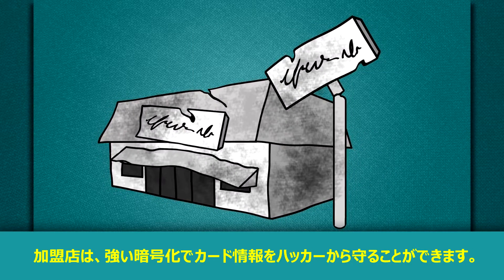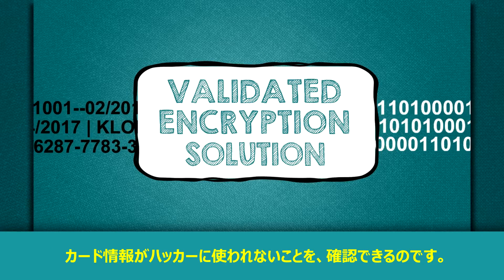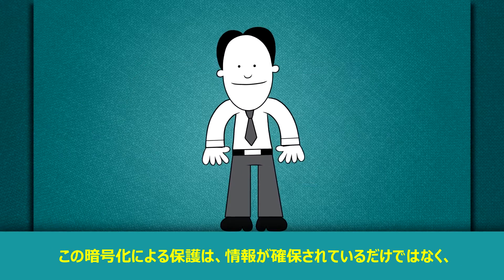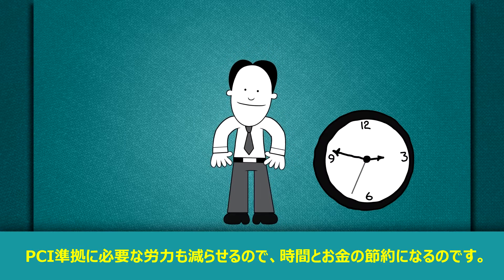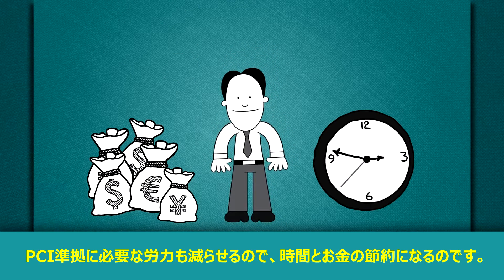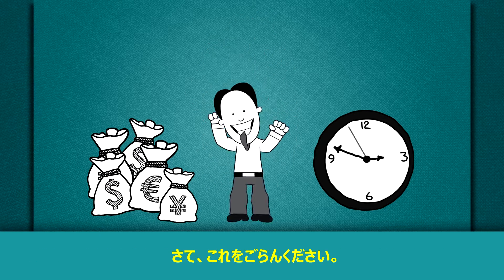Merchants can protect cardholder data from hackers by using strong encryption to make sure that data can't be used by data thieves. In setting up this encryption protection, you are not only securing the data, you are saving time and money by reducing the overall effort spent on ensuring your PCI compliance. So, let's take a look.